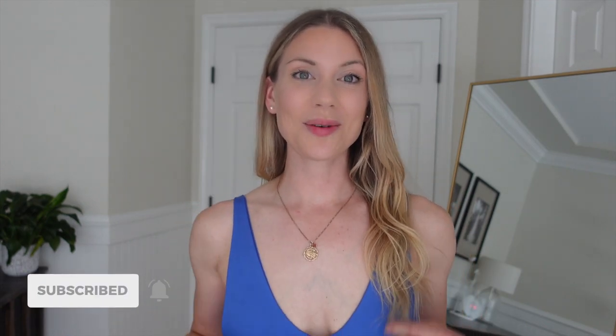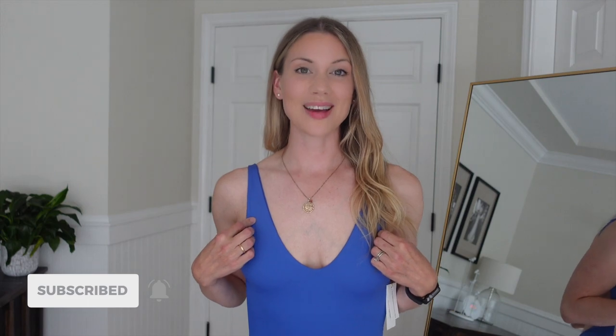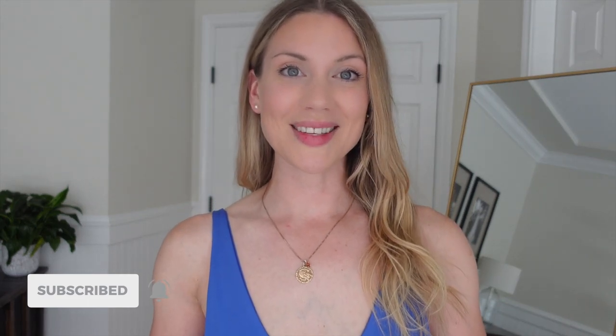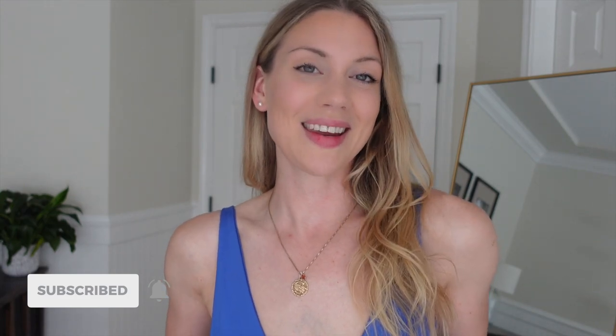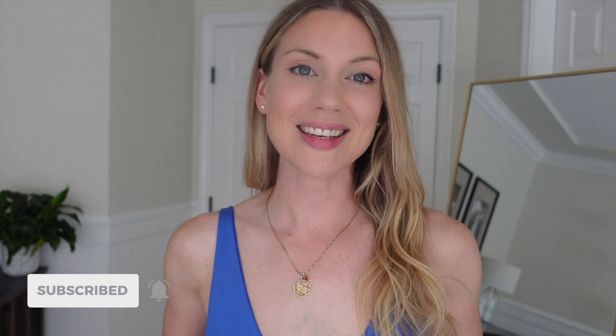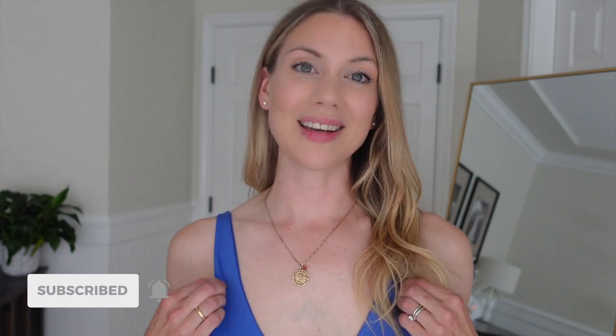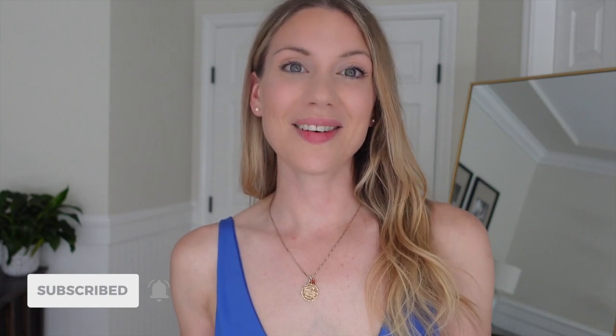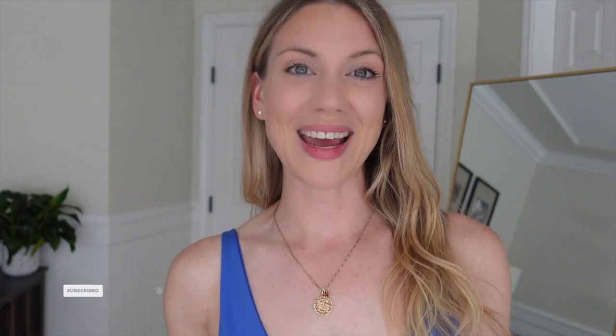That's it, guys! I hope you enjoyed this review on the Minimalist swimsuit by Laundre. Like I said, this wasn't sponsored — this is just something I wanted to do. I love supporting Canadian businesses and I truly believe that this swimsuit is it. I hope you enjoyed the video, take care, see you next time, bye!